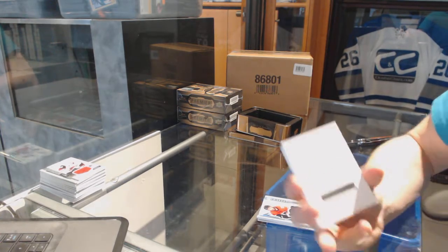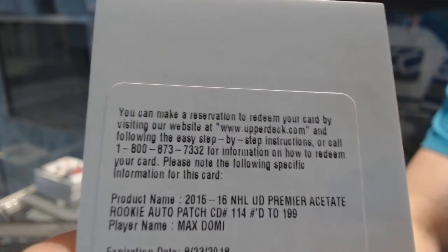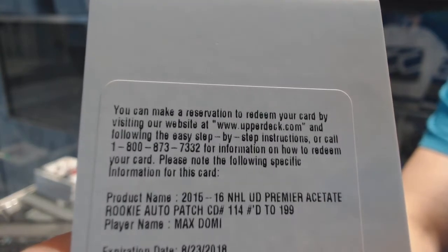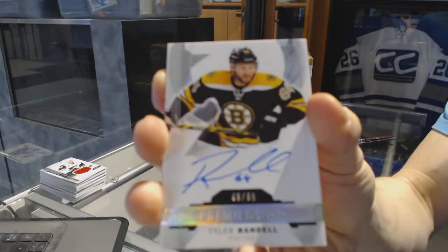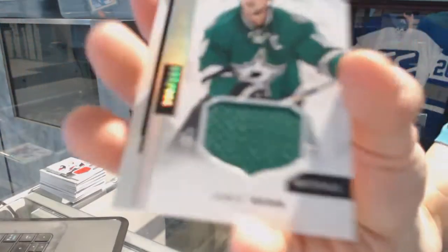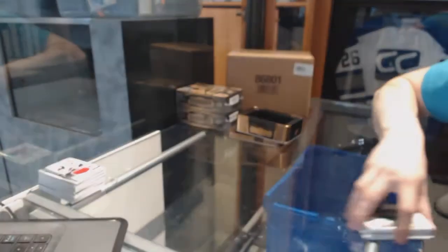We've got a redemption for a rookie patch auto short print, number 2199, for the Arizona Coyotes, Max Doming. We've got a rookie auto silver, numbered to 65, for the Boston Bruins, Tyler Randall. And we've got a base jersey, numbered to 199, for the Dallas Stars, Jamie Benn.